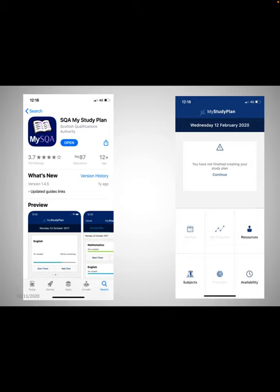A lot of young people like to create a study timetable using their phones. If you download the app SQA My Study Plan, you can input the times and the dates when you would like to be doing your study. All the best in your prelims and in your exams as well.